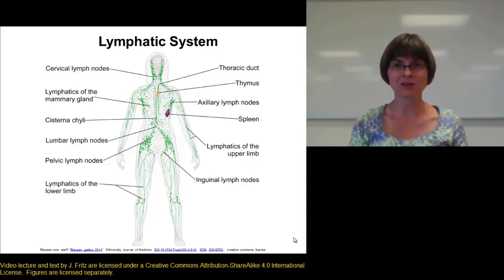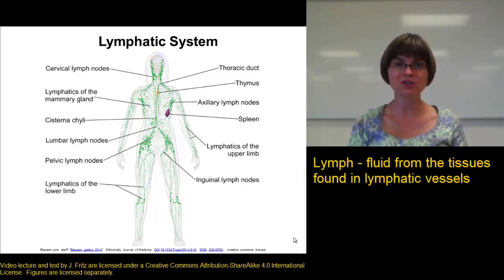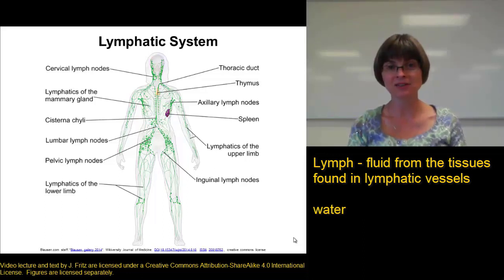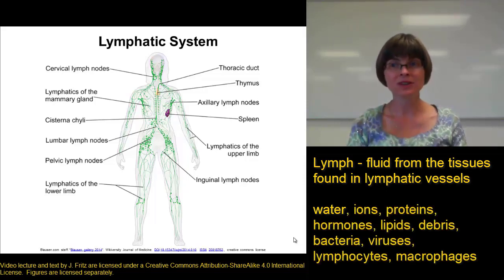Let's talk about the components of the lymphatic system, starting with the lymph itself. The lymph is the fluid that's collected from the tissues that goes into the lymphatic system. The lymph is similar to blood in that it is mostly water, and it contains a lot of different types of molecules and cells. The lymph contains a lot of ions, proteins, hormones, and lipids.